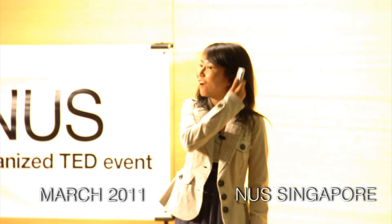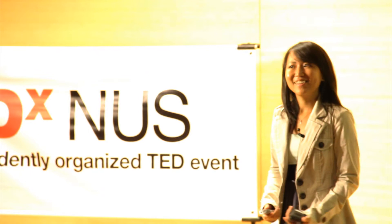Good afternoon. I'd like to first thank the TED NUS team for putting together this wonderful event and giving me a chance to talk about monkeys for 17 minutes.